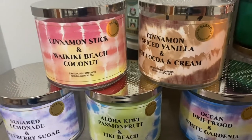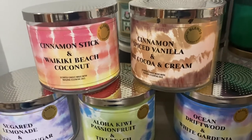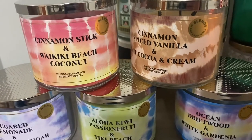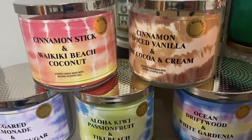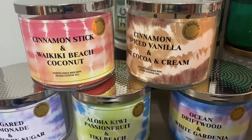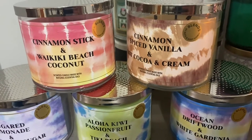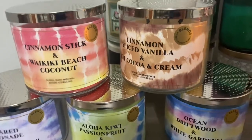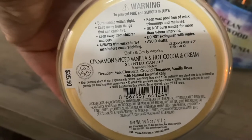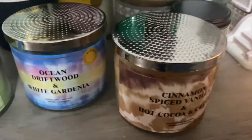We have Cinnamon Spice Vanilla and Hot Cocoa and Cream. I burned it, and then when I burned it, I went back to the store to get another one — excellent throw. I thought the chocolate would overpower the cinnamon and the vanilla, however it's right down the middle for me. You get a very good combination of the two. Notes are: Decadent Milk Chocolate, Ground Cinnamon, Vanilla Bean. It is good — I will be finishing it and I'm glad I have a second one.